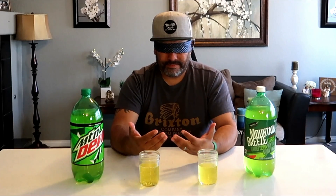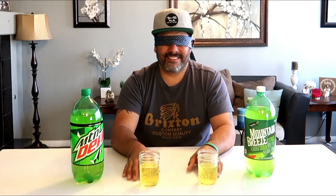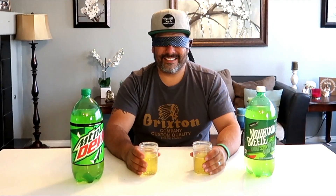Danny is up first and he chose to try name brand Mountain Dew versus the store brand — Mountain Breeze citrus flavored soda. He has two cups in front of him. He's going to drink and decide which one is which and which one he likes better.